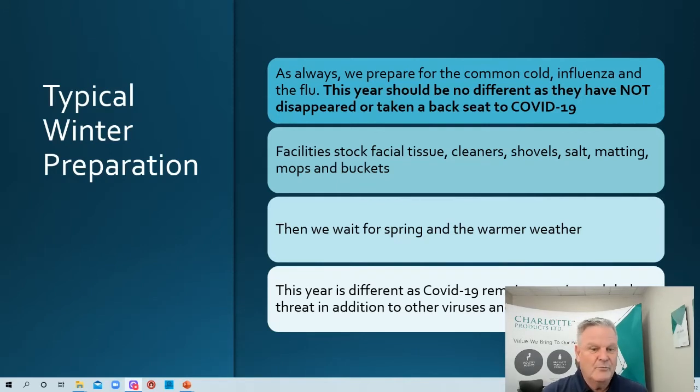Typically for winter, we always prepare for the common cold — whether it's influenza, the cold, the flu, whatever it may be. This year should be no different, because those symptoms and viruses haven't disappeared. They've maybe taken a back seat to COVID-19 and aren't in the news, but they're still there. We do recommend a flu shot this season — follow your medical advice. People haven't been ill with the flu as much lately, but it hasn't gone away. We're washing hands more, social distancing, using hand sanitizer — all of these things are proving to keep us safer.